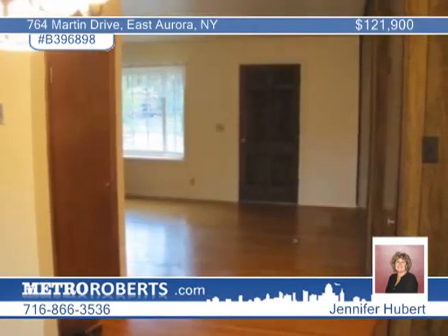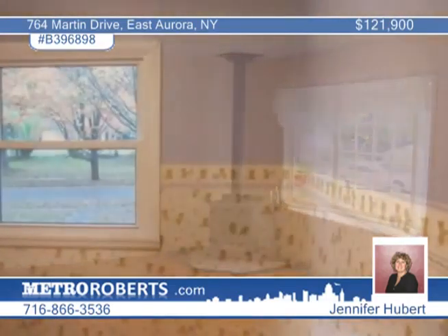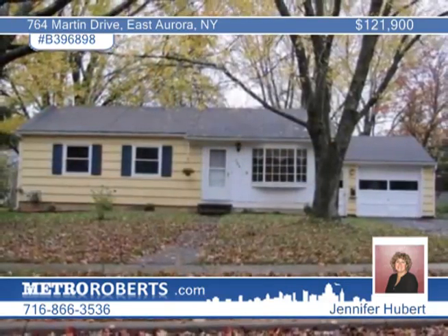Inside, enjoy hardwood floors and fresh paint throughout, new carpeting in the eat-in area of the kitchen, a fireplace and bay window in the living room, and a basement with an office, rec room, and workshop area. Jennifer Hubert has more information.